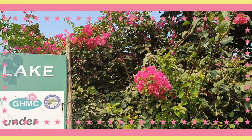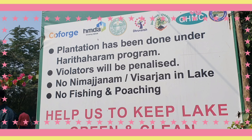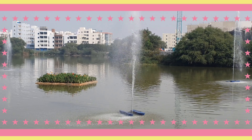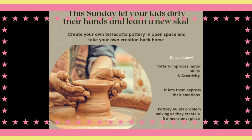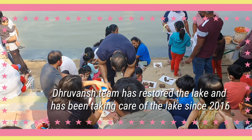Hi guys! So one Sunday we visited Neknampur Lake. It was so beautiful. There were so many flowers, just like a garden here. The lake name was Neknampur Lake — it's so beautiful guys.